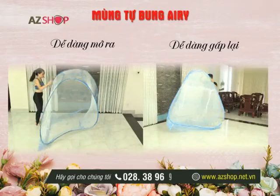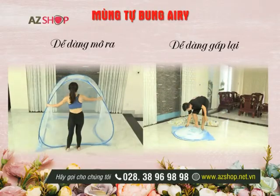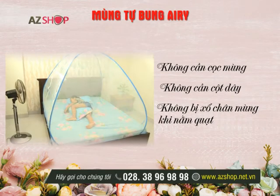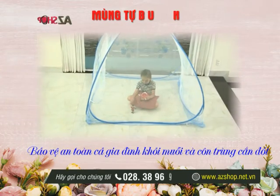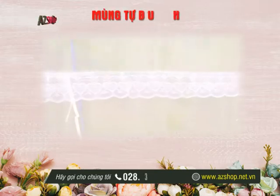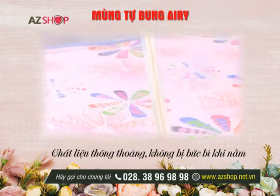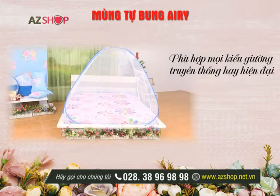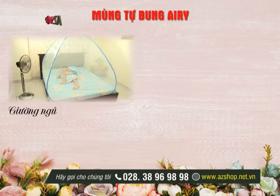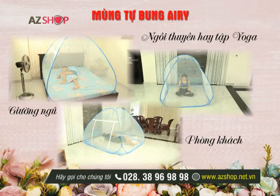Mùng Tự Bung Air Ride — easy to open, easy to fold. No need for net poles or rope stakes. No loose net edges when sleeping under a fan. Mùng Tự Bung Air Ride protects your family safely from mosquitoes and insect bites. Breathable material — no stuffiness when lying inside. Suitable for all types of beds, traditional or modern. Fits beds from 1.4m to 1.8m. Multiple uses: bedroom, living room, meditation, or yoga practice.